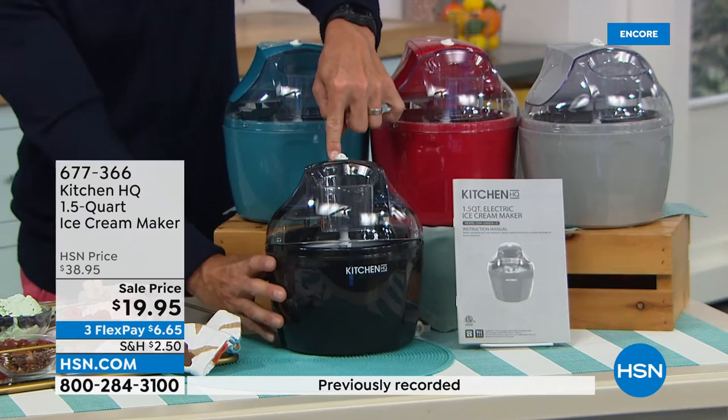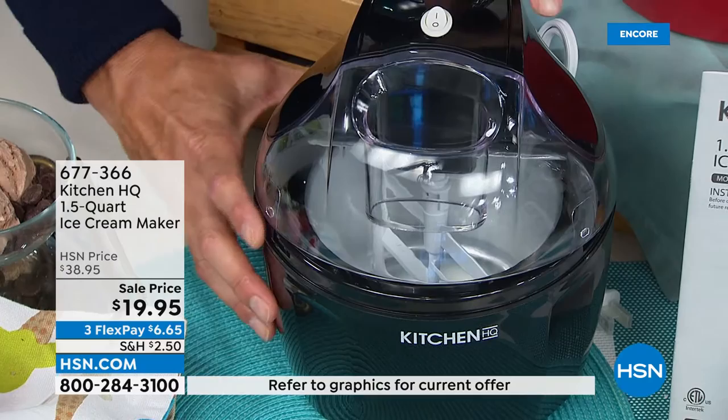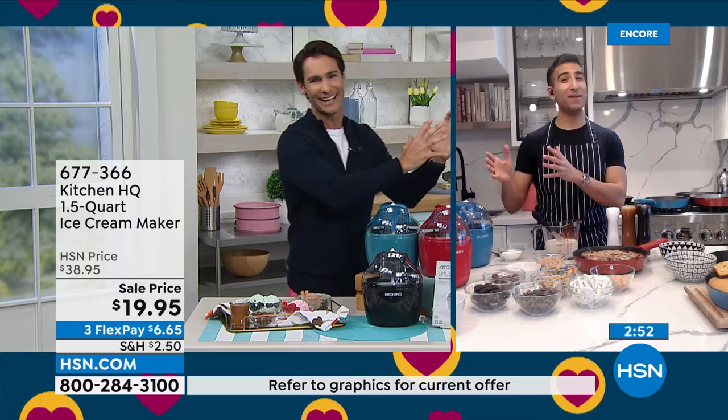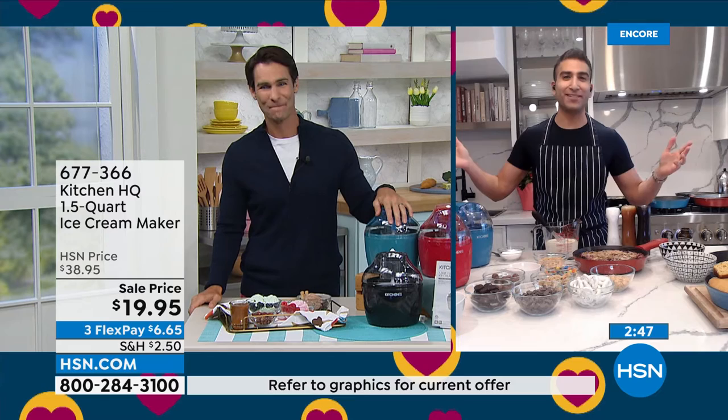The freezing bowl is included. For a harder consistency, put the freezing bowl in the freezer for a few minutes after churning. Under $20 today, with five flexible payments at $3.99 and shipping of only $2.50. Chef Shahir joins again — we've gone from high heat cast iron to cool ice cream. All rules are out the window on Foodie Friday.